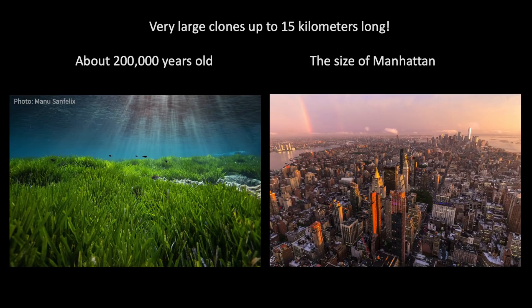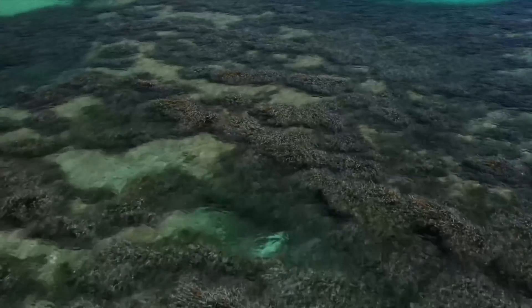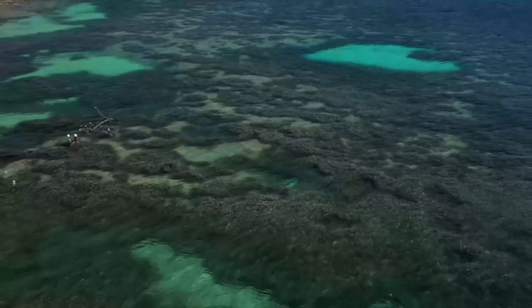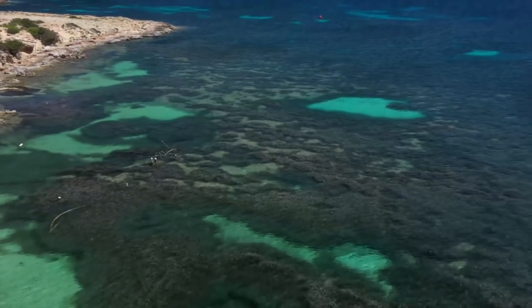This is a very remarkable clone, and we also calculated that the seed that gave rise to it germinated in the seafloor 200,000 years ago. This is one of the oldest living things on the planet, and the meadow where this megaclone is growing is now recognized as a world marine heritage site.